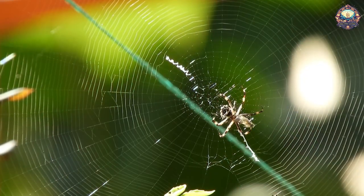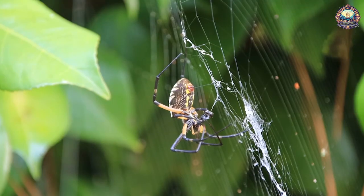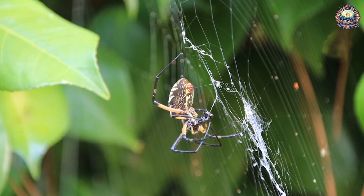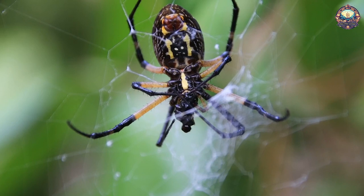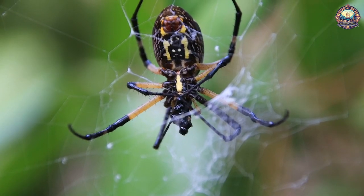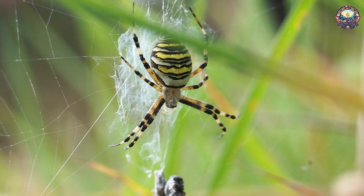9. Spiders. Spiders coat their webs with a special kind of glue that's attracted to charged particles, such as flying insects. The attraction is so strong that these lifeless webs will actually move forward to stick to flying prey. These webs are also attracted to airborne pollutants, meaning that spiders help make the air cleaner in addition to eradicating house pests.